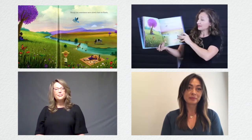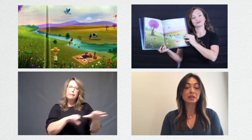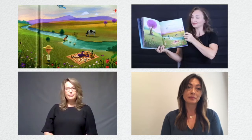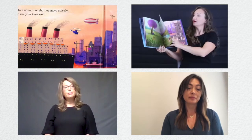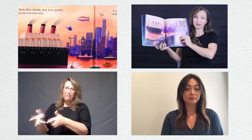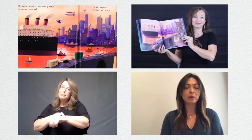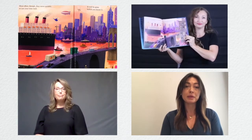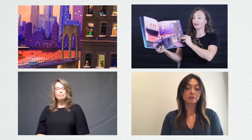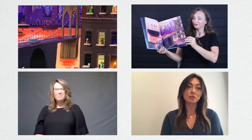Things can sometimes move slowly here on Earth. Las cosas algunas veces se pueden mover lento aquí en la Tierra. More often, though, they move quickly, so use your time well. Pero la gran mayoría del tiempo se mueven rápido, así que utiliza bien tu tiempo. It will be gone before we know it. El tiempo se pasará rápido antes de que te des cuenta.